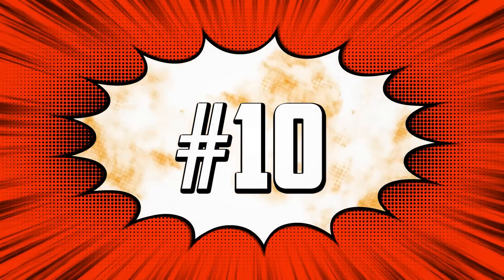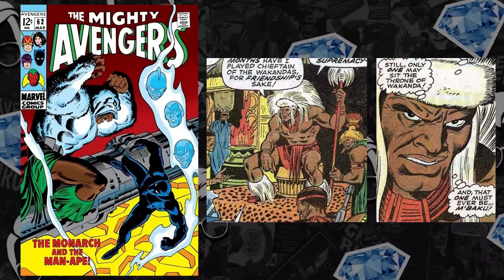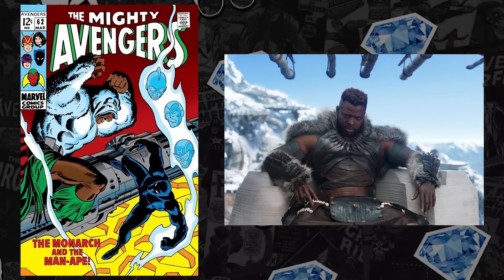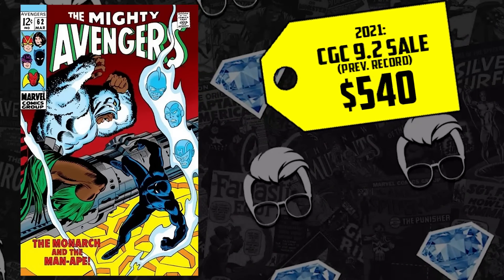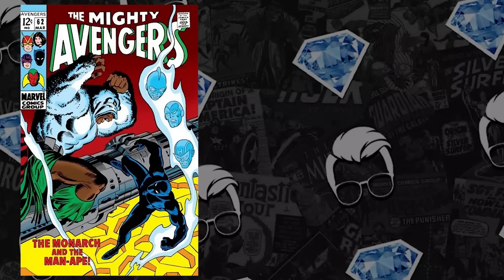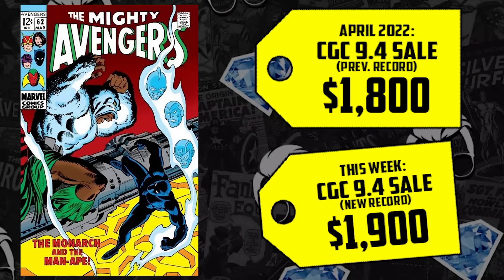At number 10, the first appearance of M'Baku debuting in 1969, Avengers 62. We were just talking about this on our last live stream — we do live streams every Sunday. We still don't know what the Black Panther Wakanda Forever movie is going to be about. Is M'Baku going to take over as the Black Panther? I think it's a good spec book, and other collectors agree. A CGC 9.2 sold for $540 back in 2021, up now 122%, selling for $1,200. We have a 9.4 selling just in April for $1,800, up 6%, now selling for $1,900.